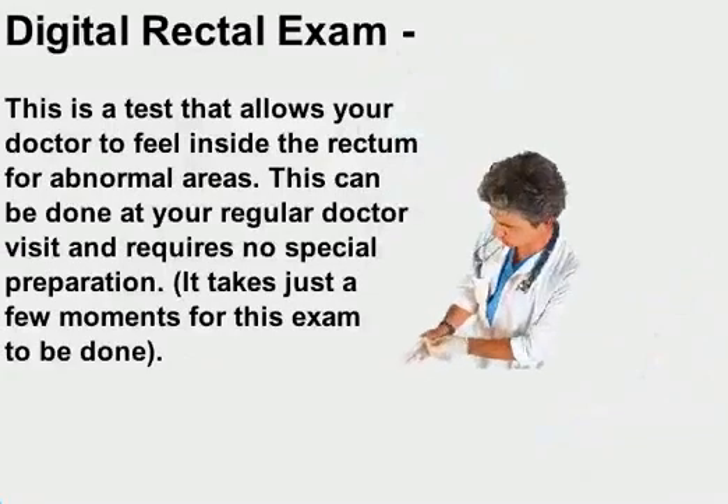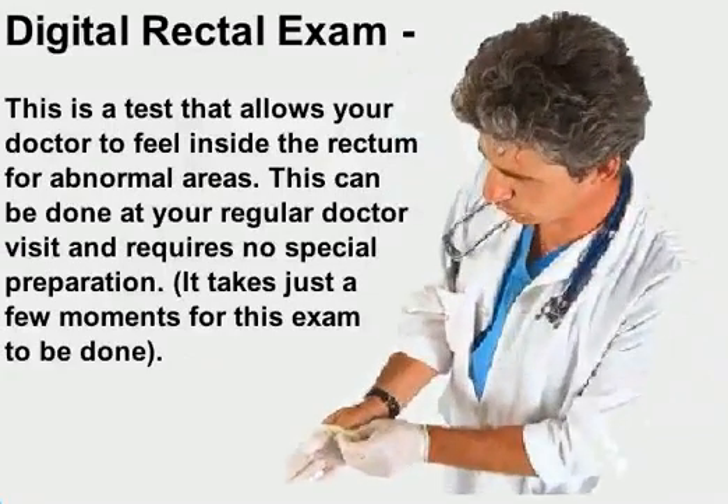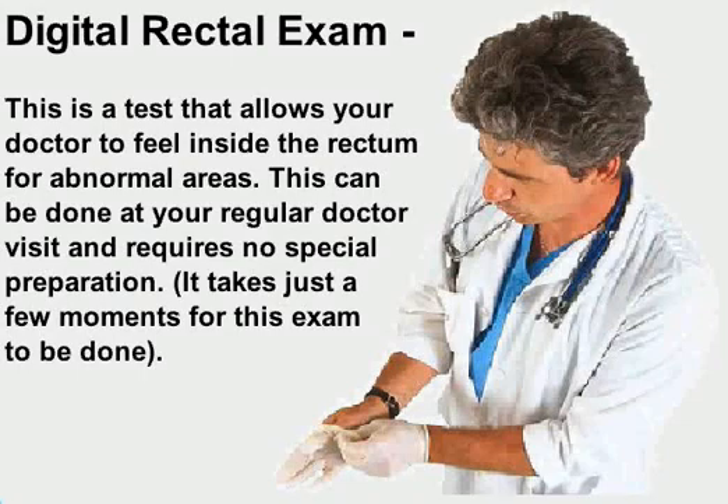The digital rectal exam allows your doctor to feel inside the rectum for abnormal areas. This can be done at your regular doctor visit and requires no special preparation. It takes just a few moments for this exam to be done.